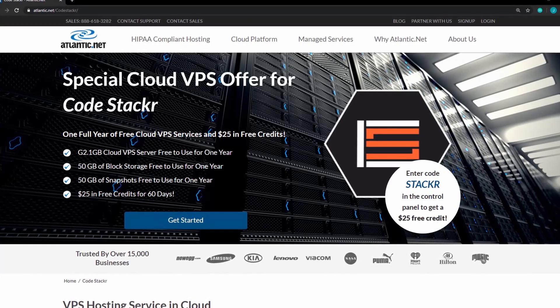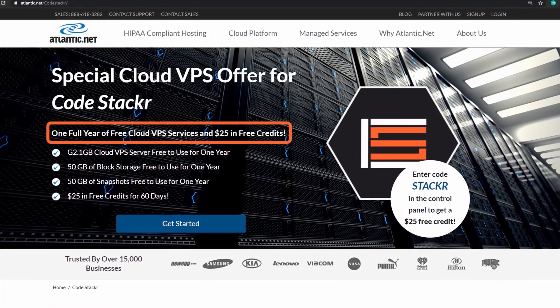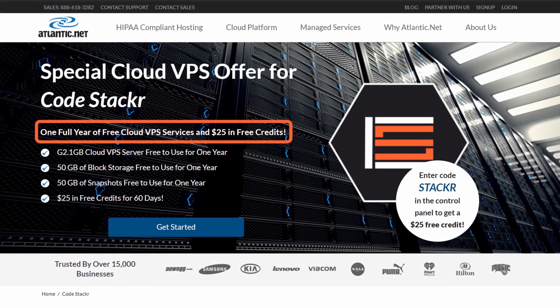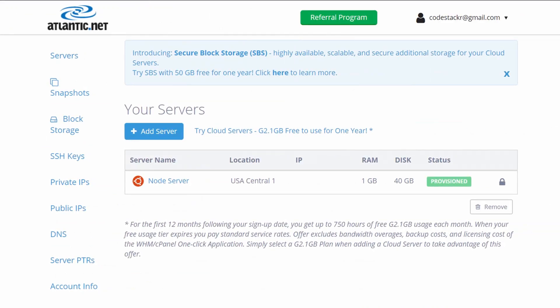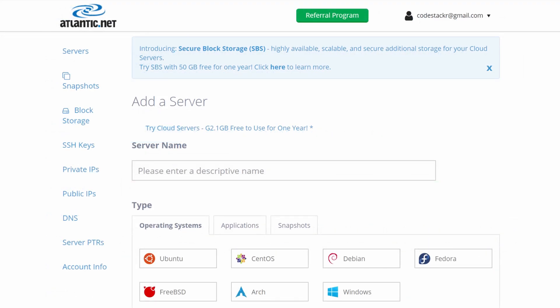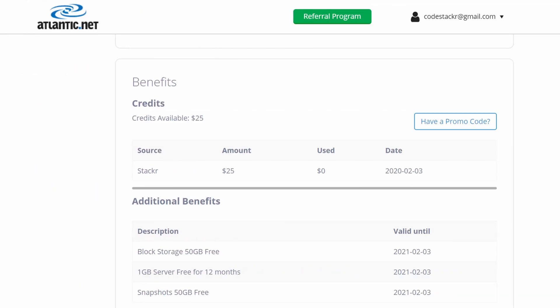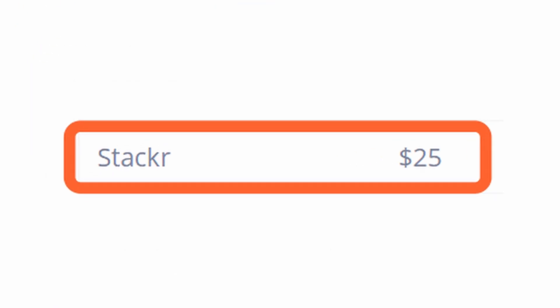Today's video is sponsored by Atlantic.net. Atlantic.net provides great VPS hosting and they are offering a free 1GB virtual server with SSDs and block storage free for a year, plus $25 in free credits to use for other services if you use the link in the description below. It's super easy to use — after I signed up, I was able to provision a new server in less than 30 seconds. Unlike other big names in this industry, they have great, always available technical support and incredible reliability and redundancy on their servers. Try Atlantic.net to develop, test, or launch your next project. Click the link in the description below and use the code STACKER to get your $25 in credit.